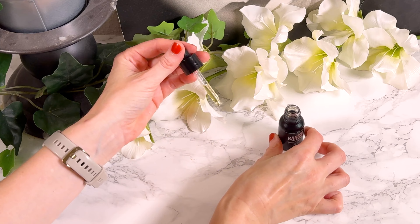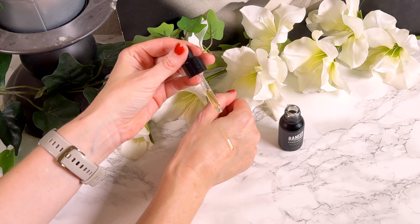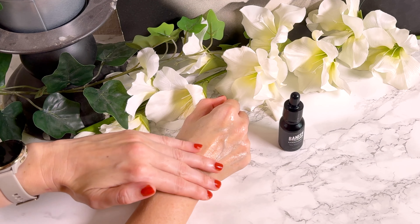Depending on your preferences and the rest of your routine, you could use the product morning, night, or even twice a day. I usually use my Vitamin C in the mornings, but here the texture wasn't to my liking underneath my sunscreen. It feels lightweight initially, but has some oiliness once applied to the skin that felt too much for me, especially in the warmer months. The brand itself recommends using it at night.